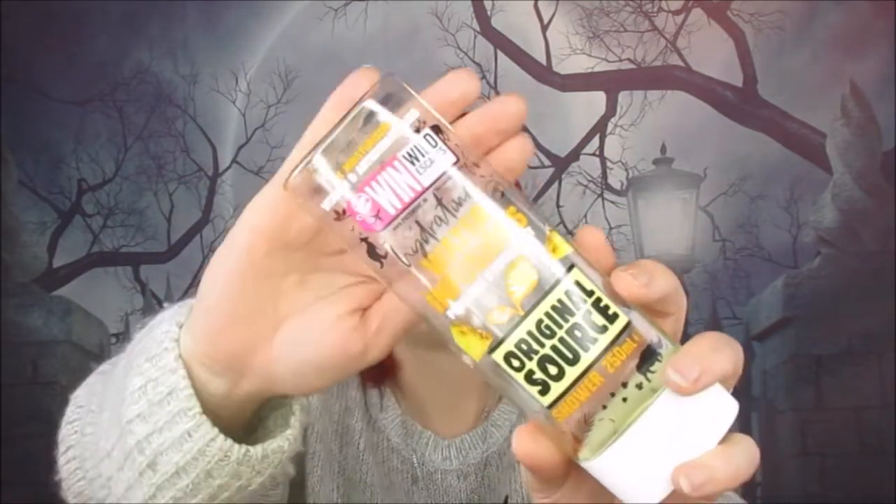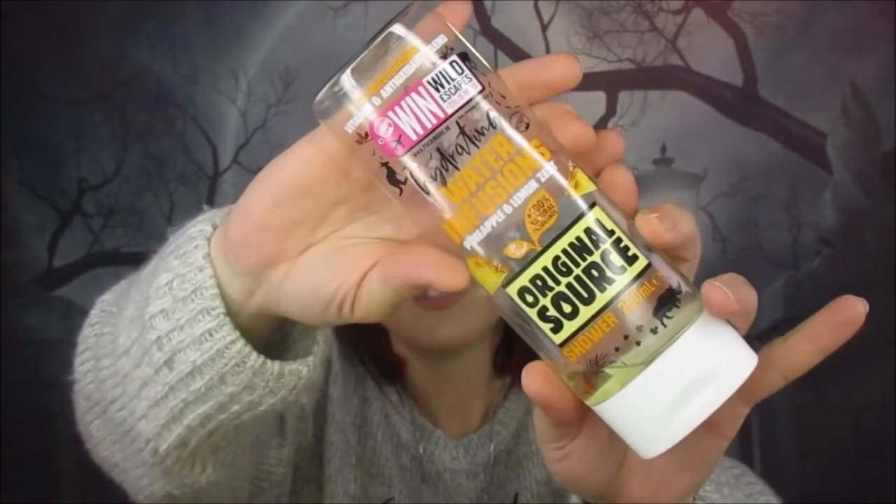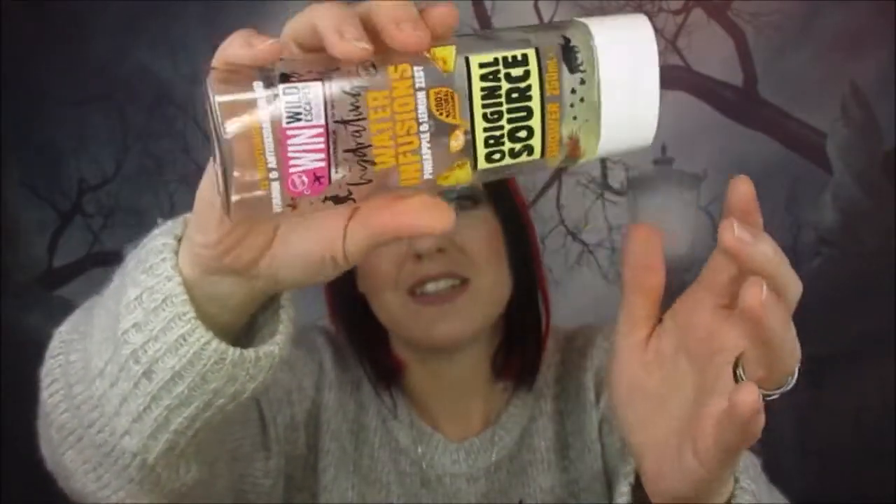Next up we have a Water Infusions Pineapple and Lemon Zest original sauce. I love original sauce — it's so good. This one smelled really really nice and so zesty. If you like citrusy and fruity smells you will love this. I think it was like a pound from Savers or Home Bargains — and on that note, £2.50 is what Glossybox tells you it is, but it's like 99p in most places if you look around.